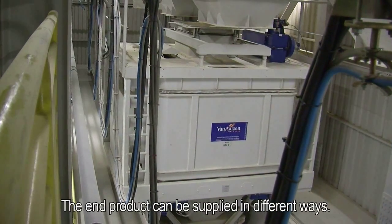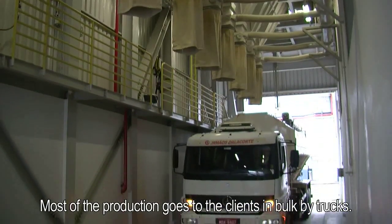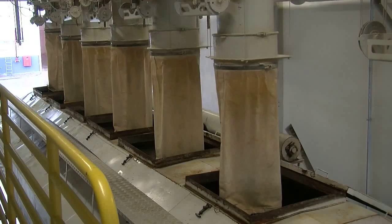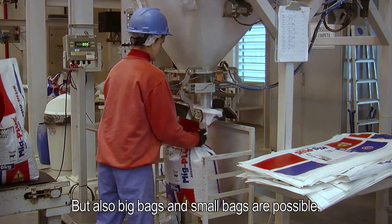The end product can be supplied in different ways. Most of the production goes to the clients by trucks. But also big bags and small bags are possible.